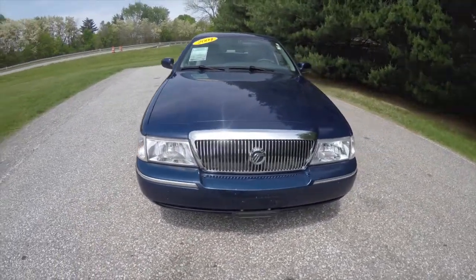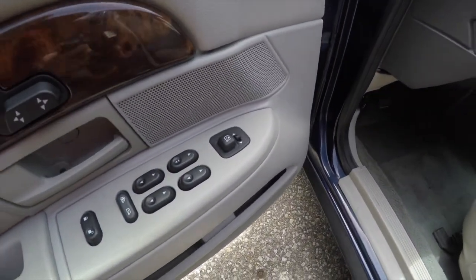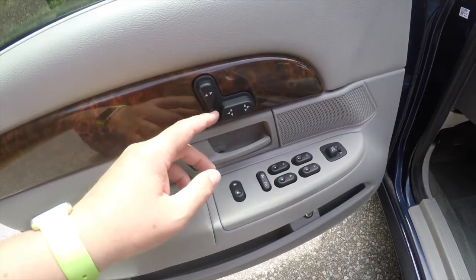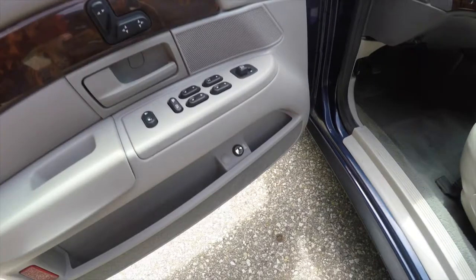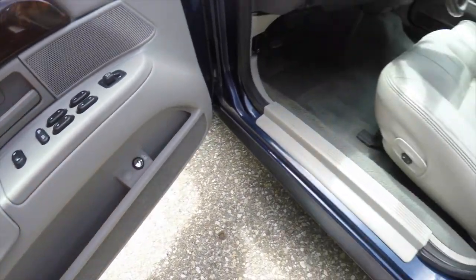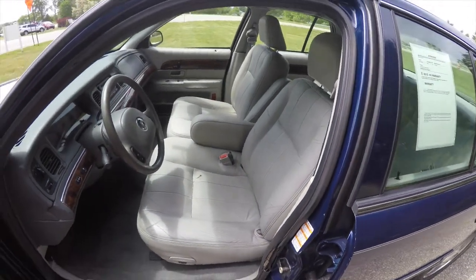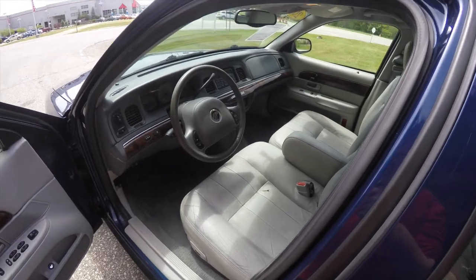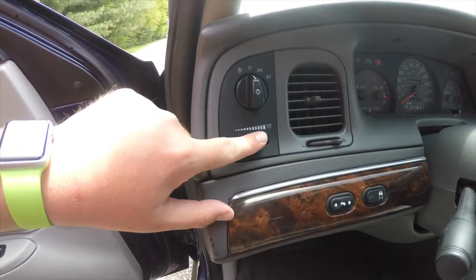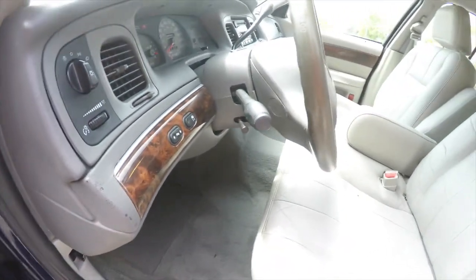Let's take a look at the interior. Inside we have power heated mirrors, power windows, and power door locks. We've also got eight-way power driver and passenger seat with the controls on the door panel, remote trunk release with lockout, adjustable lumbar support, controls for the automatic headlamps and panel dim, power adjustable pedals, and traction control.